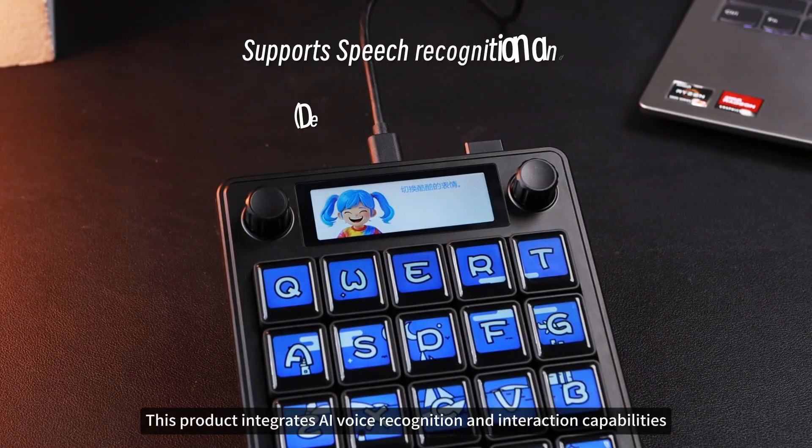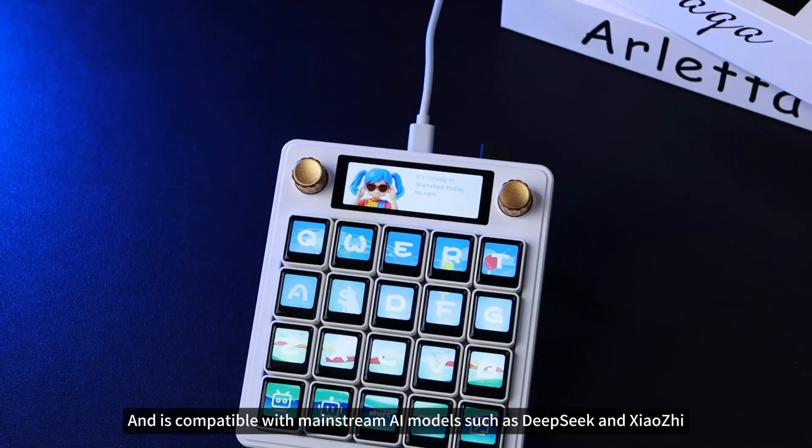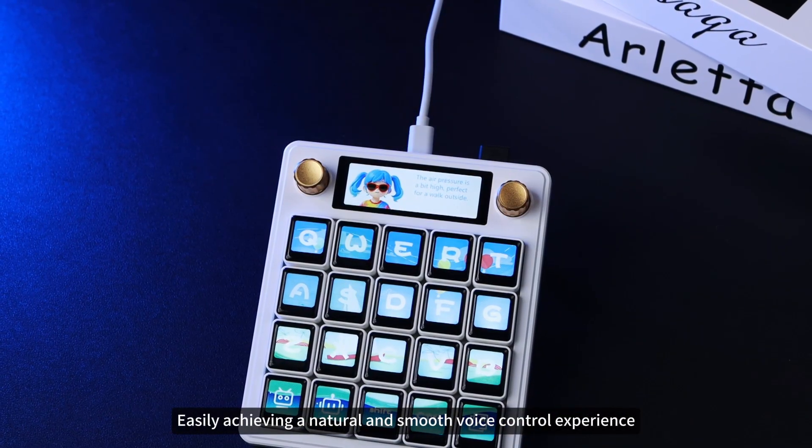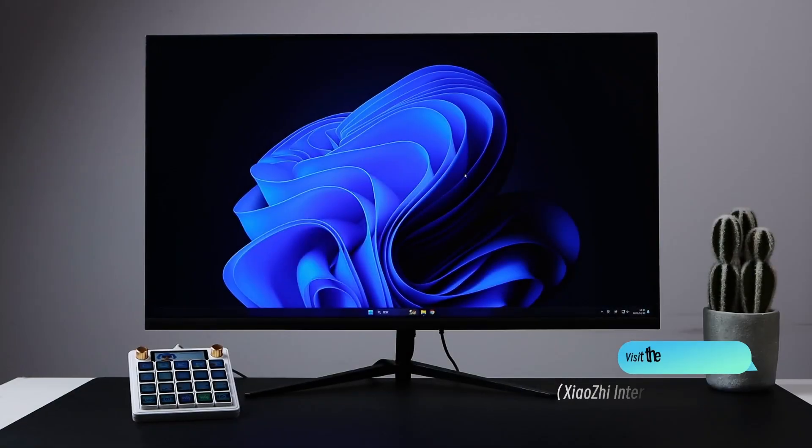This product integrates AI voice recognition and interaction capabilities, and is compatible with mainstream AI models such as DeepSeek, easily achieving a natural and smooth voice control experience.